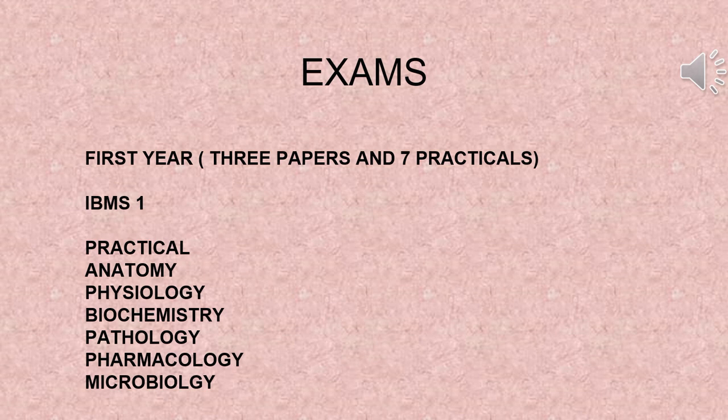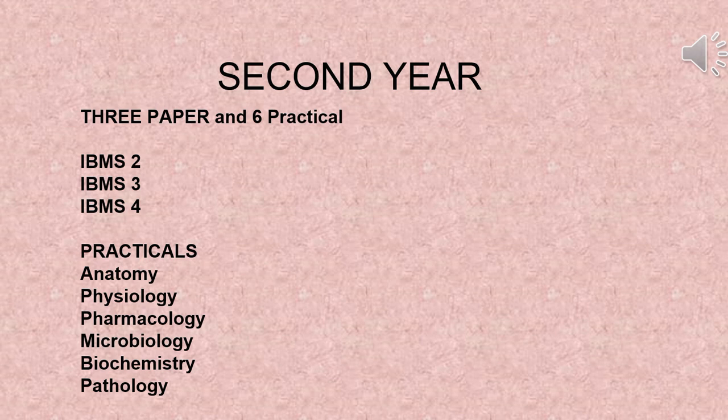In the first year final exams, you have to give two papers: IBMS 1 and dental material. You also appear for practical exams in anatomy, physiology, pharmacology, microbiology, biochemistry, pathology, and dental material. In second year final exams, you give three papers: IBMS 2, IBMS 3, and IBMS 4, plus practical exams in anatomy, physiology, pharmacology, microbiology, biochemistry, and pathology.